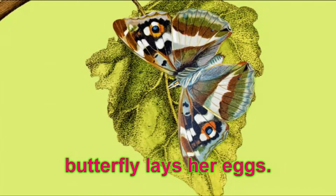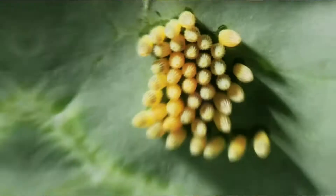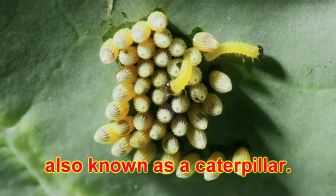It all begins when a female butterfly lays her eggs. Inside these eggs, caterpillars begin to grow. Once an egg is ready, it hatches and out comes a larva, also known as a caterpillar.